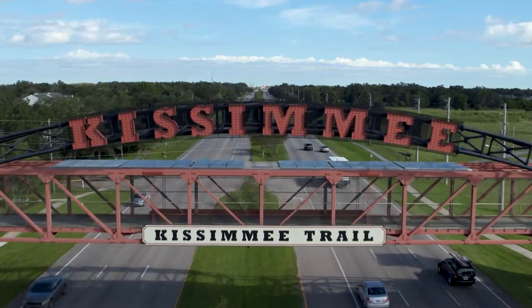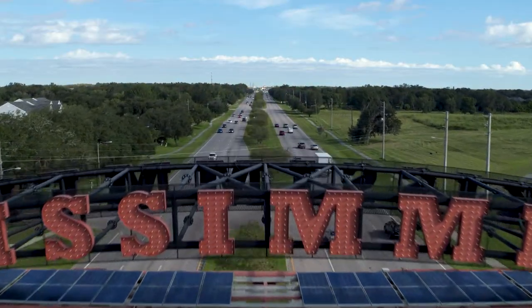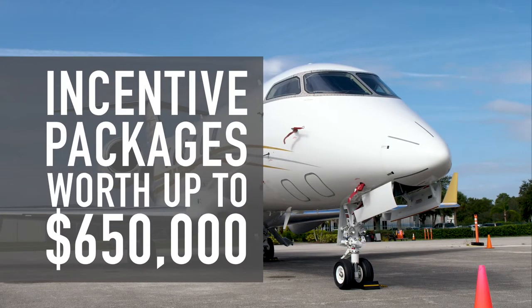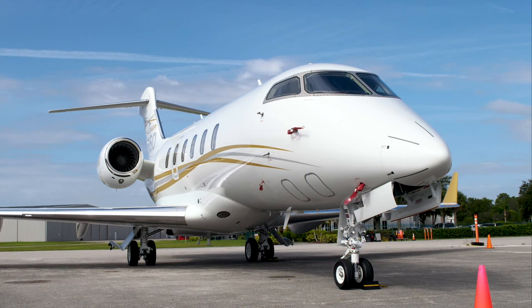The city of Kissimmee, Osceola County, and the state of Florida offer significant incentive packages, which can be worth up to $650,000 for eligible incoming new businesses.